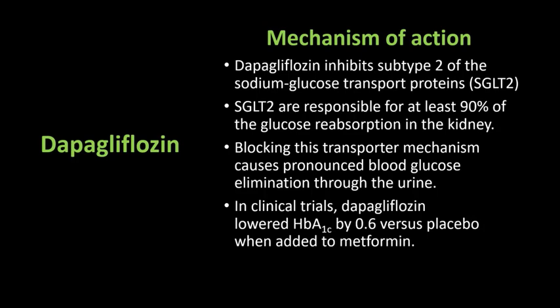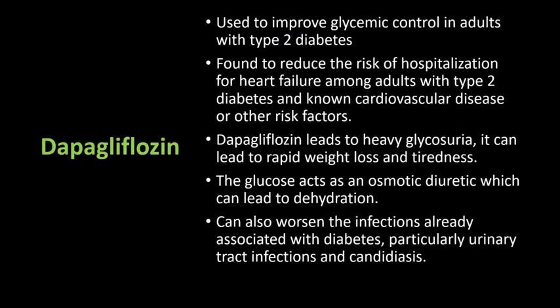In clinical trials, dapagliflozin lowered HbA1C by 0.6% versus placebo when it was added to metformin. It is used to improve glycemic control in patients with type 2 diabetes. It also reduces the risk of hospitalization for heart failure among adults with type 2 diabetes and cardiovascular disease or other risk factors.